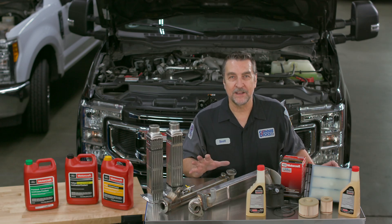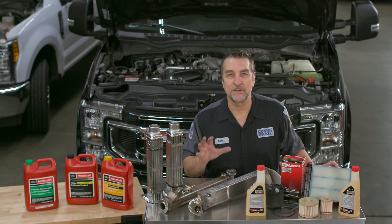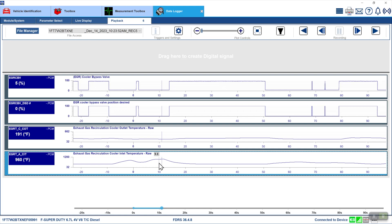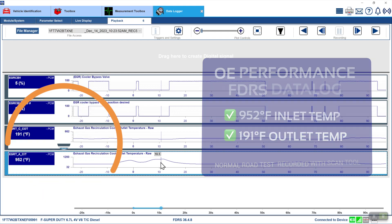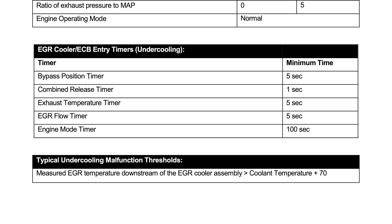Ford-engineered coolers are highly effective at reducing these temperatures at significant levels due to their design. In fact, some aftermarket coolers have been found to only reduce the exhaust temperature by a few hundred degrees Fahrenheit, where the Ford coolers can drop the temperature by up to 950 degrees Fahrenheit. Additionally, it's possible to see a DTC-P2457 EGR cooler performance code being set due to diagnostic monitors if an aftermarket cooler is used.